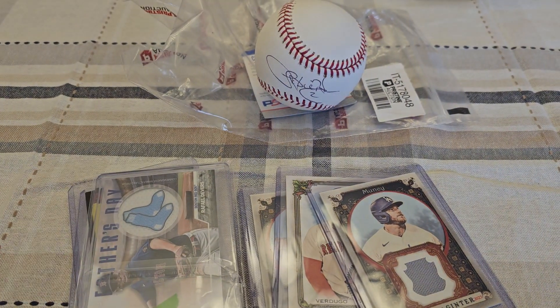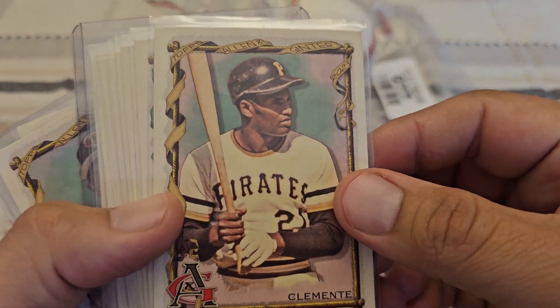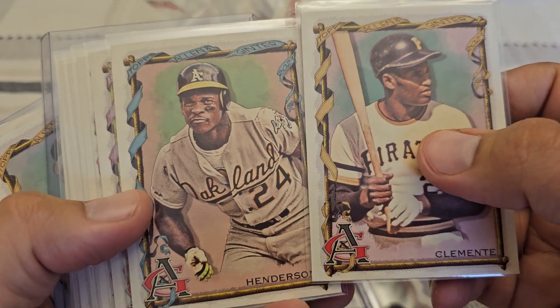And then we got some high numbered cards. I think this is gonna be it for Ginter purchases — I don't think I have any more coming, if I remember correctly. But we can take a look at these. I think this is a high number lot — yeah. It's getting to be like I only need six or seven more high numbers, so I think we're at the point we're gonna just start chasing singles now.